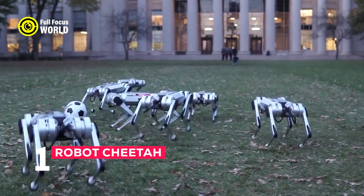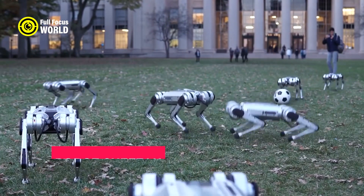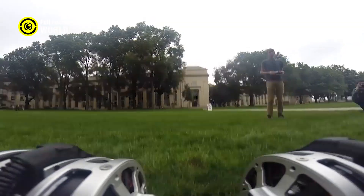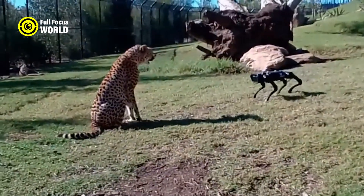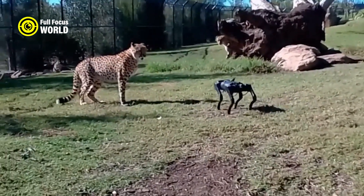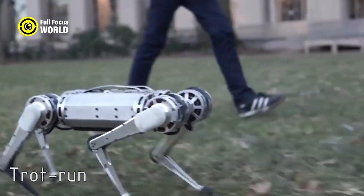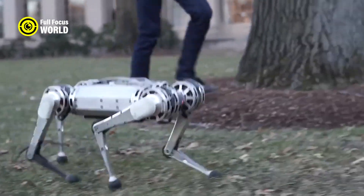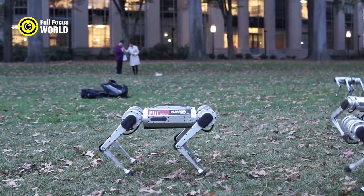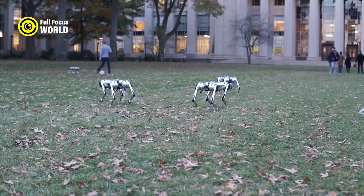Number 1: Robot Cheetah. Robot Cheetah is a remarkable invention that combines the agility and speed of a natural cheetah with the intelligence and versatility of a robot. It is a four-legged robot that can run faster than a human, reaching speeds of up to 45 kilometers per hour. It can also jump over obstacles, navigate uneven terrain, and balance itself autonomously. The robot was developed by a team of engineers and scientists at MIT, inspired by the biomechanics and neural control of the fastest land animal on Earth.